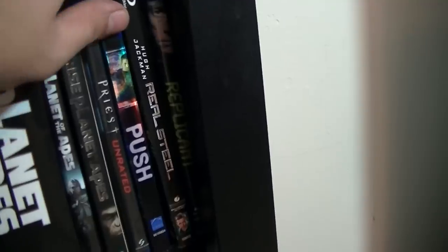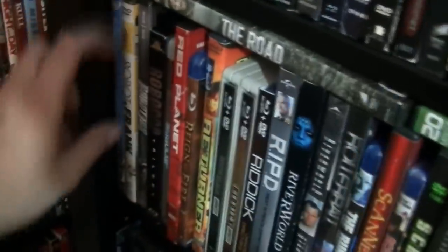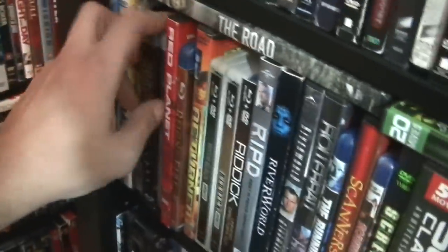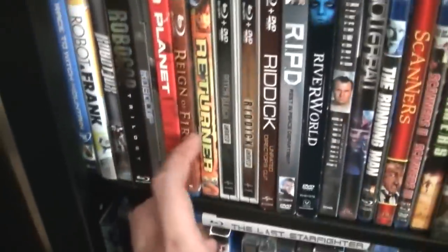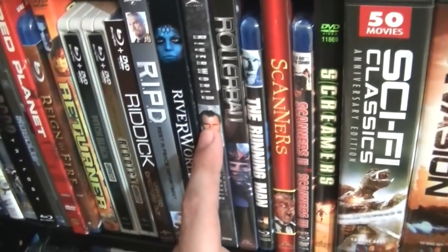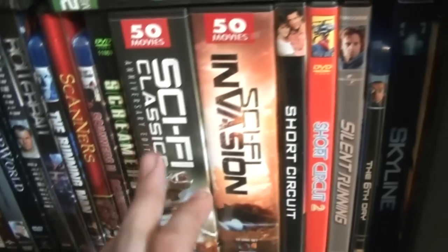Priest, Push, Real Steel, Replicant, The Road. And this is a sci-fi collection bringing 20 cheesy mostly public domain movies. Over there I have Race to Witch Mountain, Robot and Frank, Robot Jox, The RoboCop Trilogy, the remake of RoboCop which I actually enjoyed, Red Planet, Reign of Fire, Returner, Pitch Black, Chronicles of Riddick, Riddick, R.I.P.D., River World, the original River World, Rollerball, Running Man, Scanners, Scanners 2 and 3, Screamers, and a 50 sci-fi pack of mostly public domain movies.